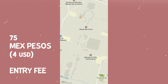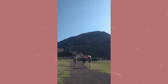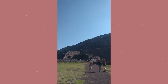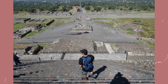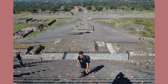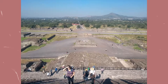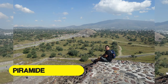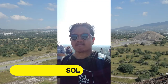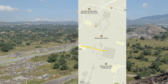Once you pay the entrance fee, you may now enter the site. First stop is the Pyramid del Sol, or the Pyramid of the Sun. It can be a steep hike — one you can do in about 30 to 40 minutes, depending on your stamina and energy. But along the way, you can stop for views and take pictures.